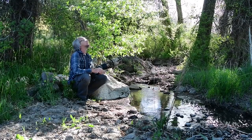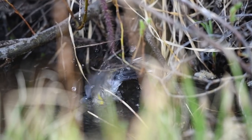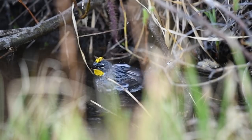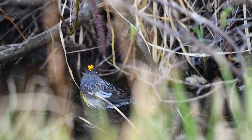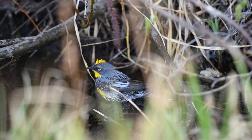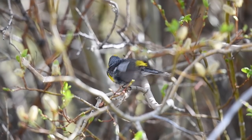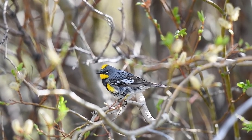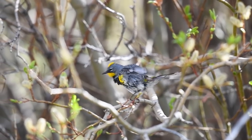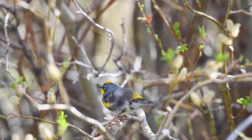It didn't take long to find this awesome yellow-rumped warbler taking a bath in the cool refreshing waters of the mountain stream. Check out his bright yellow mohawk and matching yellow sections on his wing, and if you look at his backside you can see where he gets his name — this bird has a yellow rump. This little guy has got to look good for the ladies, and the best way to do that is by keeping all those feathers clean and dry.